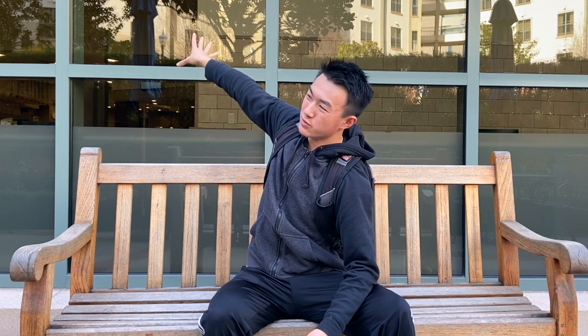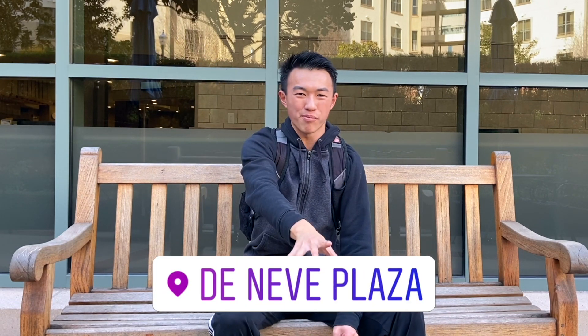Basically the building behind me and then back another building. My dorm building is merged with this building right here, which is technically called the Neve Plaza. I know it's a bit complicated, but I'll just show you guys around so you can get a clear visual map of this place. I really like my dorm building and I feel like I was super lucky to get Dykstra as my dorm building for my freshman year.